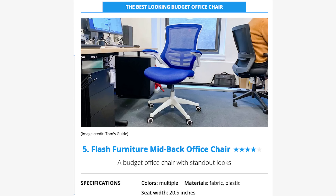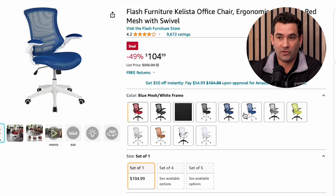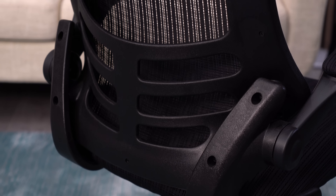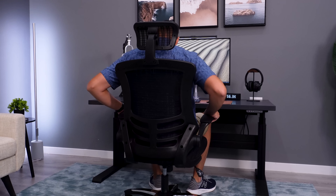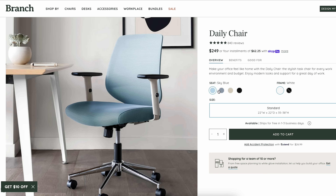The best-looking budget office chair pick is this Flash chair. We actually have this chair in our office — it's a super cheap chair, really low price. I get that you could pick it because it comes in colors, but this is one of the cheapest, ugliest chairs we've ever had through our office. The moment you look at it, you can tell it's probably not worth the hundred dollars you paid for it. The armrests look super cheap. It's a little frustrating they didn't just go with the Branch Daily, which was made for looks under $300.